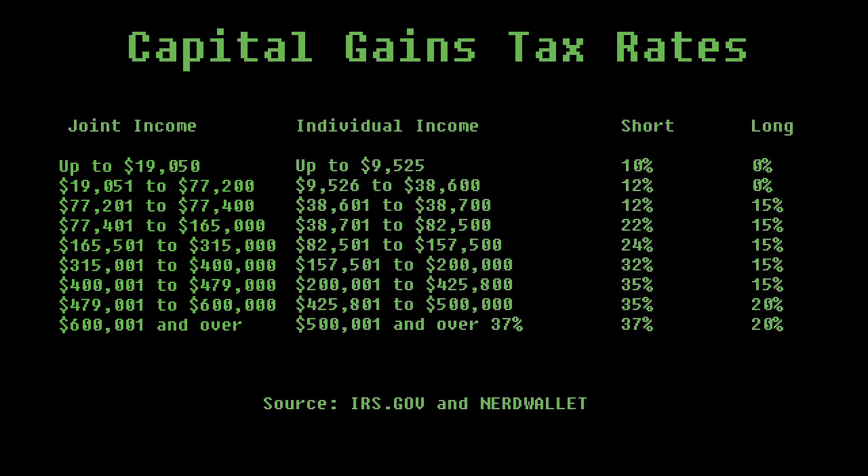Long-term capital gains result if you hold the investment for over one year and then sell it. Long-term capital gains have an incentivized tax rate that's lower than your actual tax bracket. Short-term capital gains result if you have the investment for less than a year, and they are taxed at exactly your regular tax bracket.